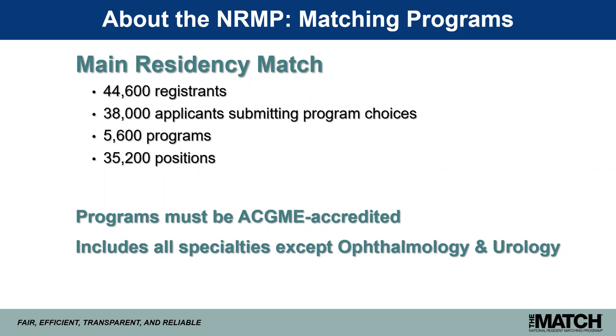Programs must be ACGME accredited to participate in the main residency match. We represent all specialties except ophthalmology and urology, because they have their own national matching plans.